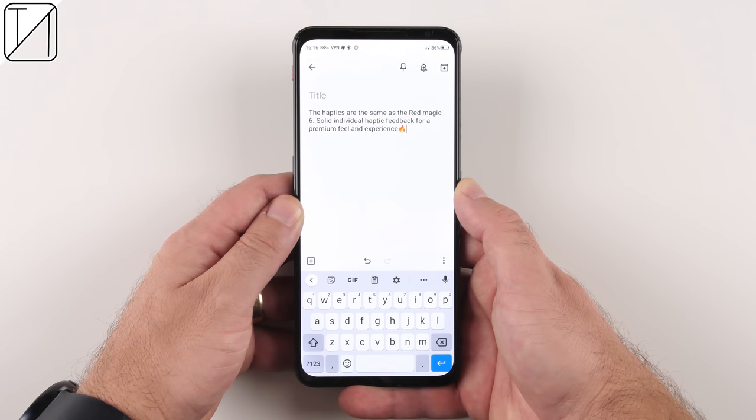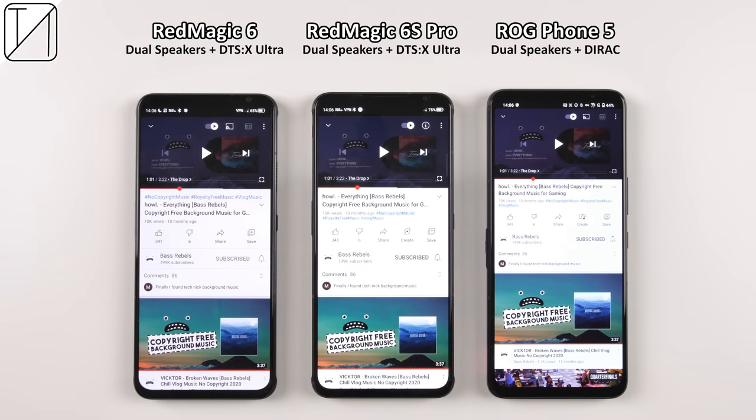The haptics are just as solid as the 6 and 6 Pro. But how do the speakers stack up against the Redmagic 6 and ROG Phone 5?